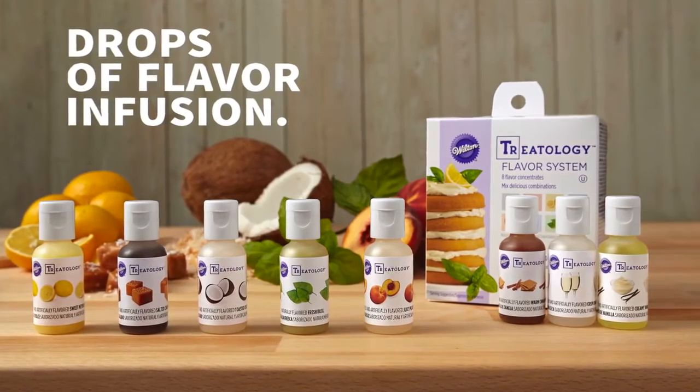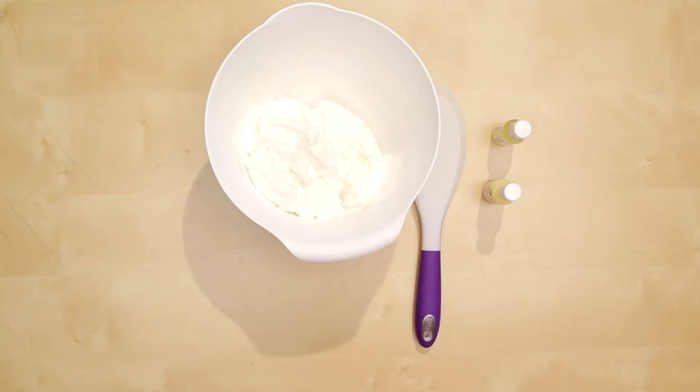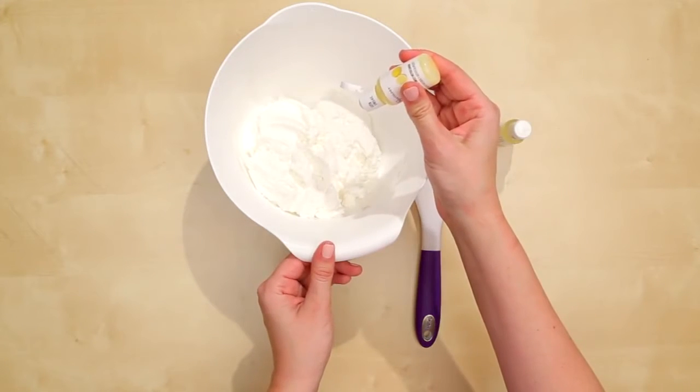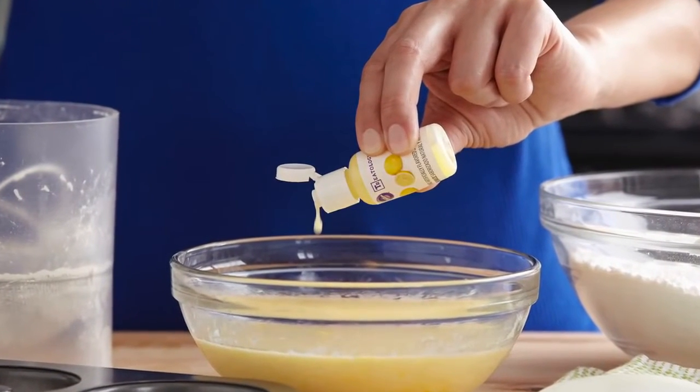Infuse drops of gourmet flavor into icing, filling, cake batter, and more. The Treatology flavor system makes it fun and easy to mix unique flavors to create exciting and new recipes bursting with mouth-watering flavor.